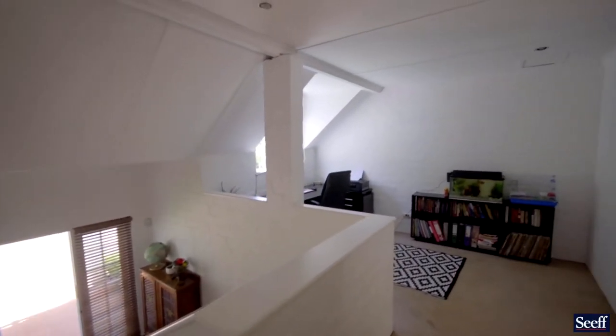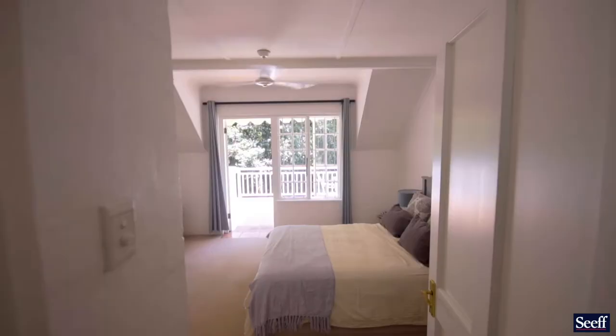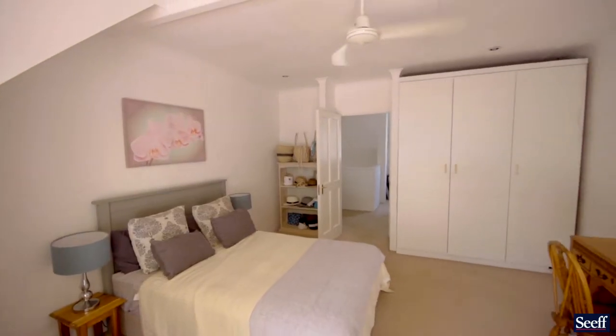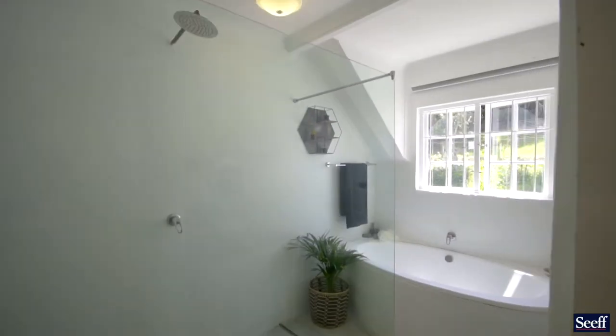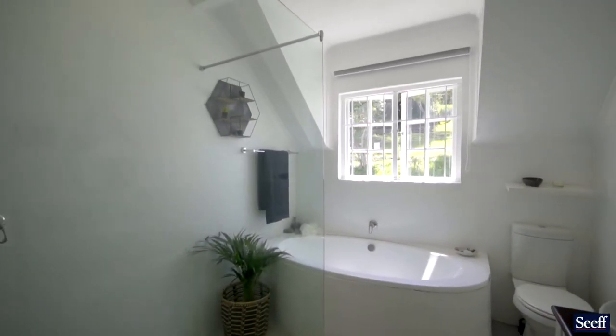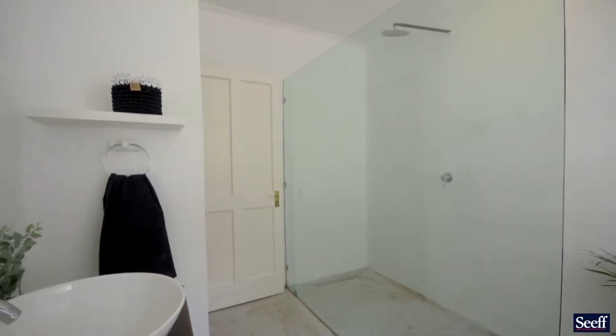The upstairs has its own study area and two very comfortable bedrooms. It is also serviced by a full bathroom and it has an outside patio which gives you a glorious perspective of the setting.